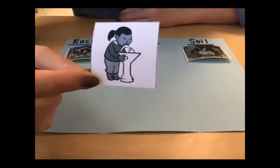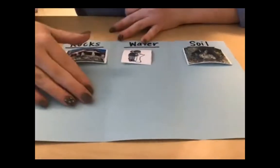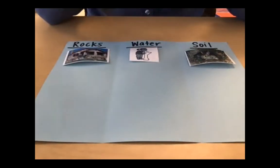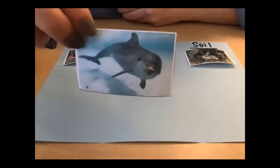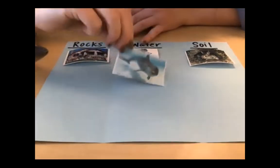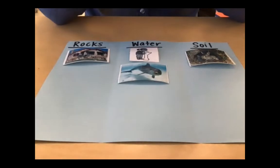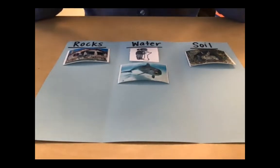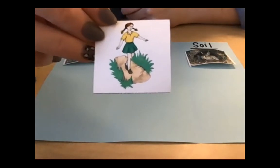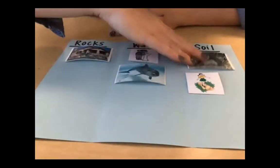Hopefully you came up with water — this is one way we use water. We drink water; we have to have water in order to survive. Here's another one: a dolphin swimming in the ocean — it is using water; the water is its home since it's an ocean animal. And then we have a girl on a little walking trail or hiking trail, and she is using the soil — we can make little paths and hiking trails out of soil.